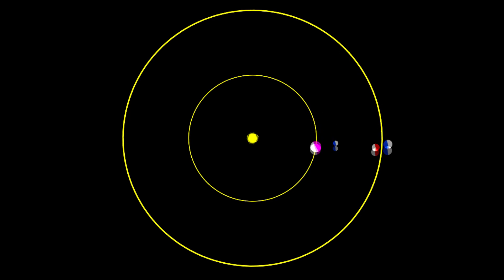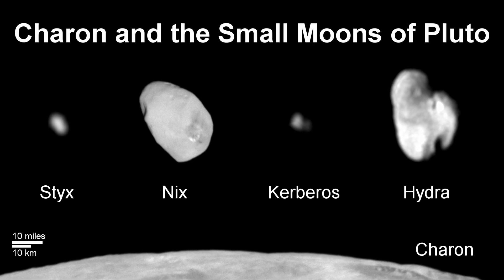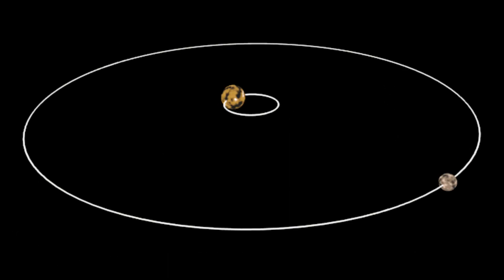Despite this, another surprise was in store. The other four moons of Pluto — named Styx, Nix, Kerberus, and Hydra — which orbit further out, encircling both Pluto and Charon, have orbits that are almost perfectly circular.